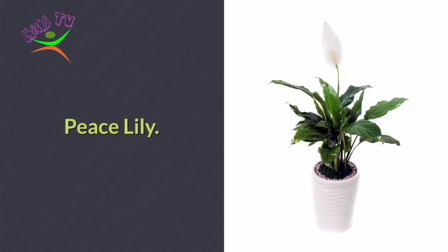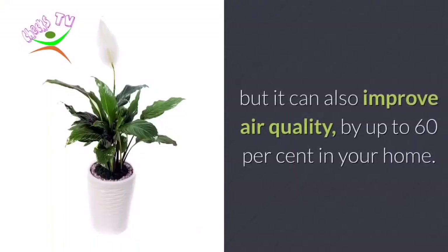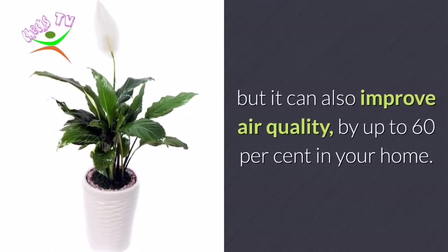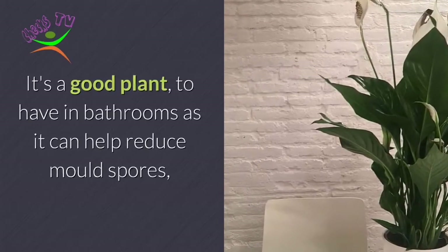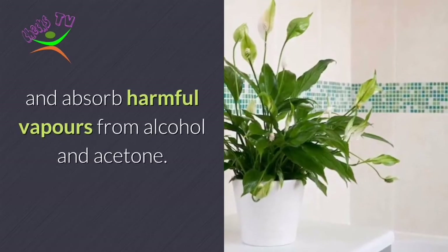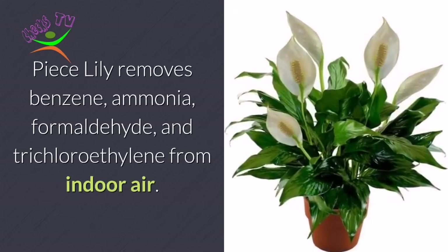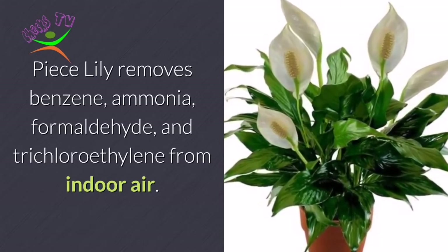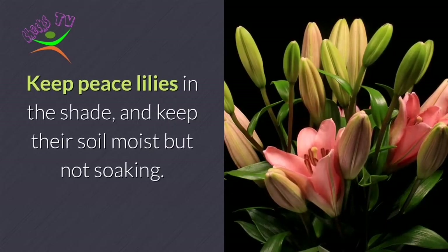Number 9: Peace Lily. This striking plant is not only beautiful, but it can also improve air quality by up to 60% in your home. It's a good plant to have in bathrooms as it can help reduce mold spores and absorb harmful vapors from alcohol and acetone. Peace Lily removes benzene, ammonia, formaldehyde, and trichloroethylene from indoor air. Keep Peace Lilies in the shade and keep their soil moist but not soaking.